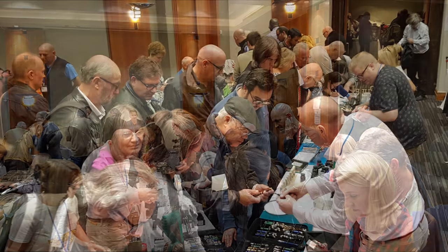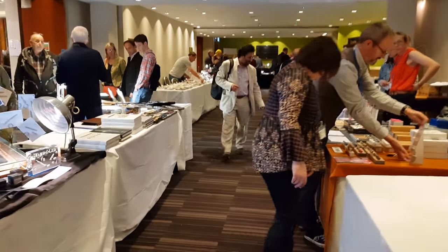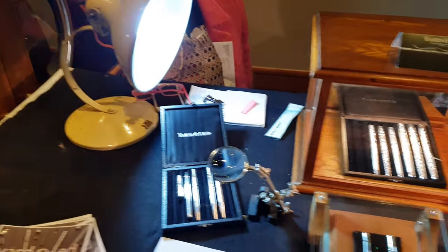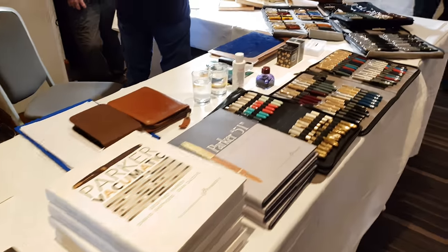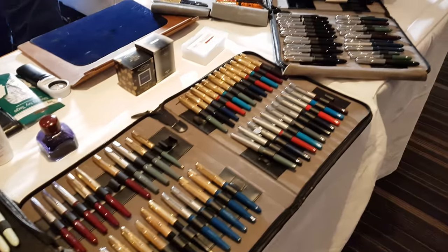It was my first Pen Show, and it was amazing to see how busy it was from the first minute it opened, right through to when the doors closed. The London Show is a great chance for retailers, collectors and fountain pen fans to get together and discover some absolute gems.